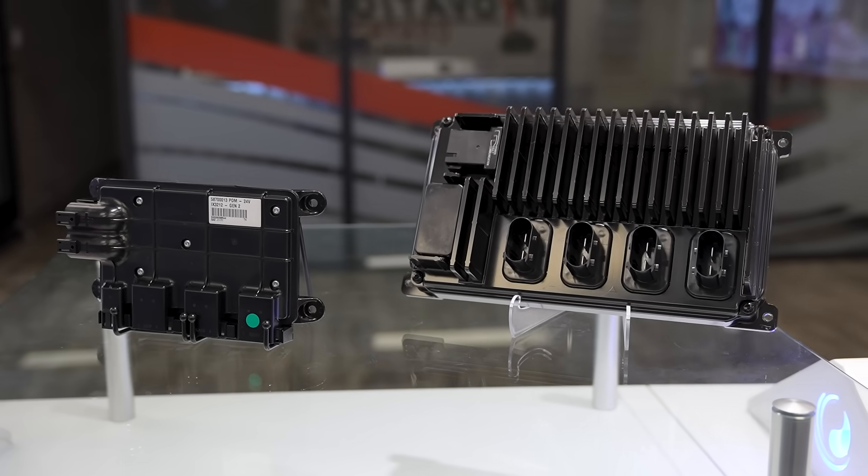I'm John Carmichael, Distribution Manager at Innovation Controls. At Innovation Controls, we're committed to advancing what's possible with electronic control, building on the proven success of our best-selling IX3212 Intelligent Expansion Module.